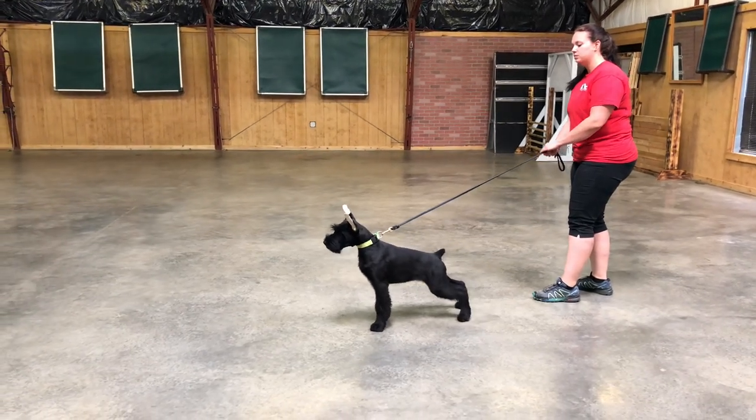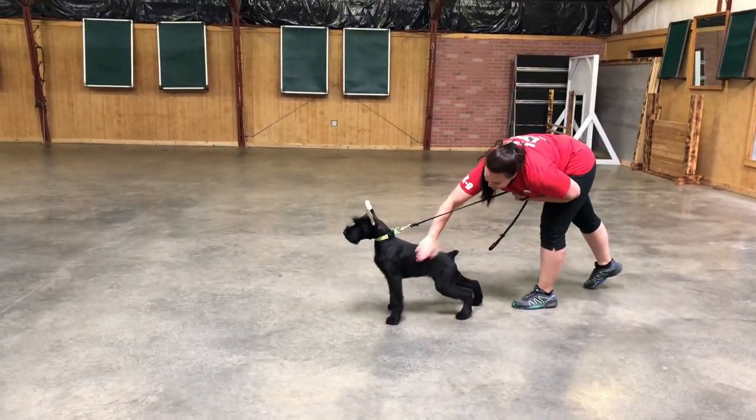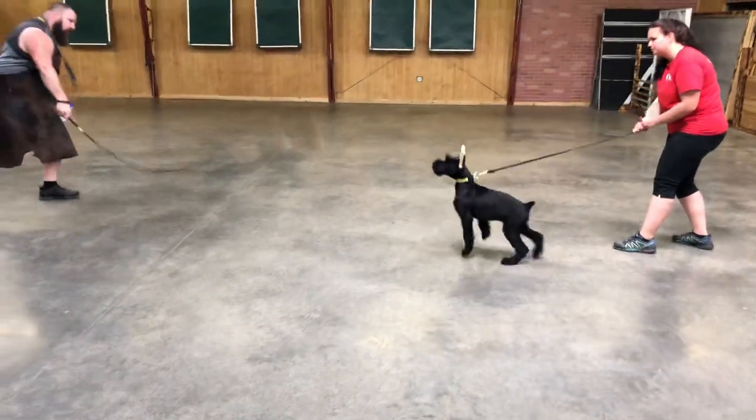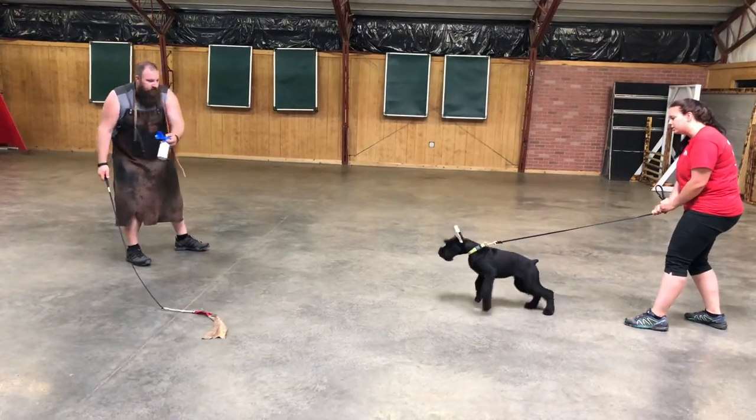Alright guys, let's look at a beautiful, stunning 16-week-old Giant Schnauzer puppy. Her name is Cherry, and she is not that sweet - she's kind of sour.